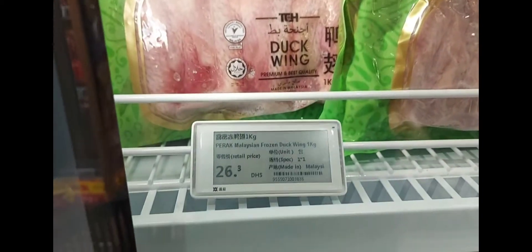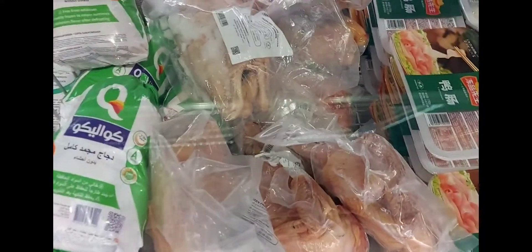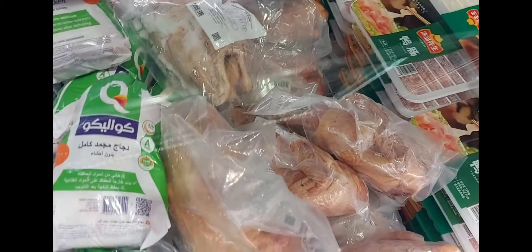Ito naman, duck feet. Meron 23 dirham. Duck wings is 26 dirham. This is a duck.